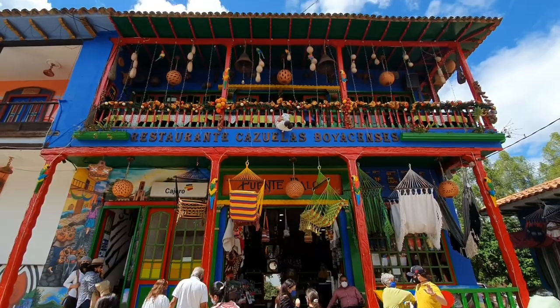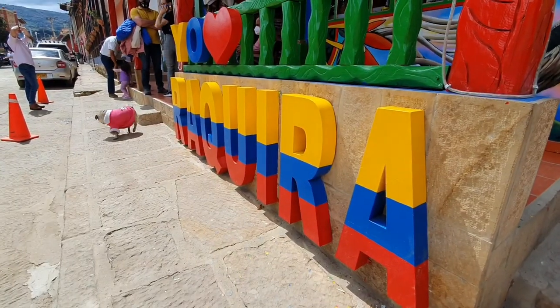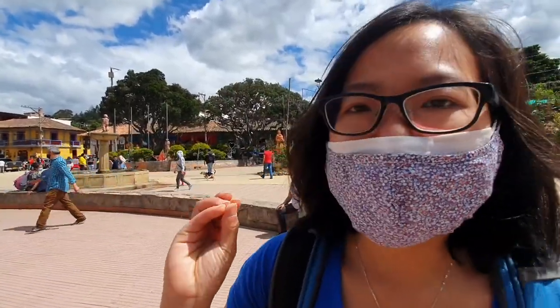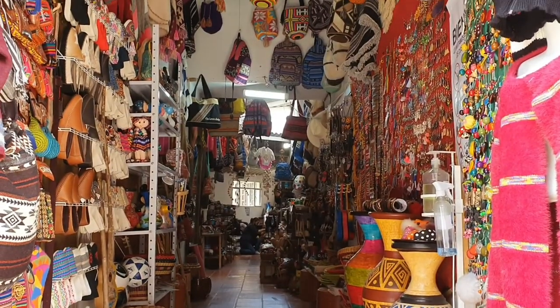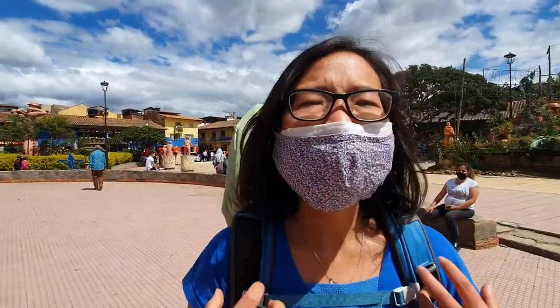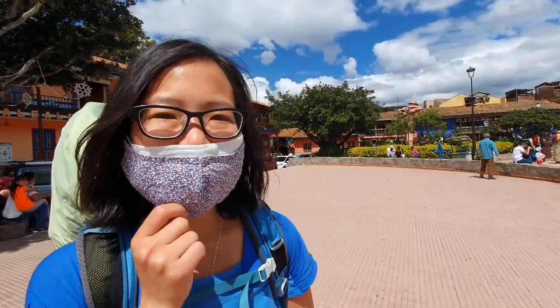Yes, we made it to Ráquira. It's a small town close to Villa de Leyva and it's really colorful. It has a lot of souvenirs, so many handcrafts and also the ruana — that's how they call it — that's the poncho from Colombia and it's super beautiful. So we're going to explore this city.